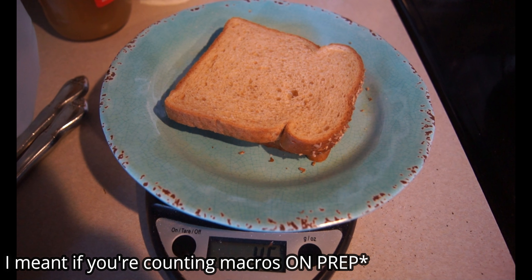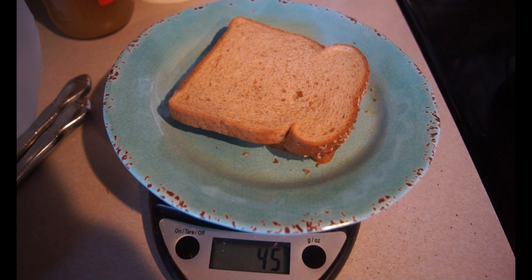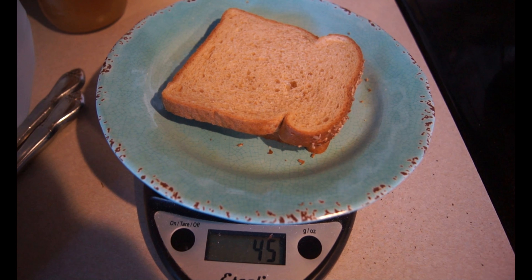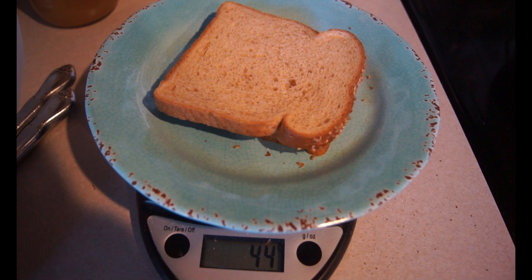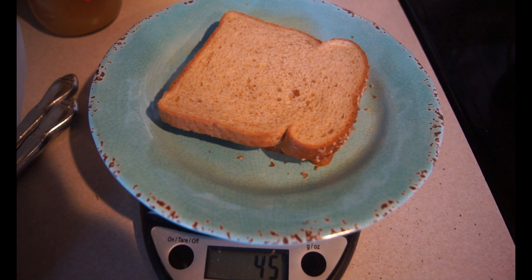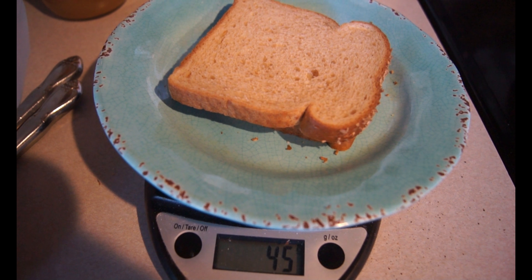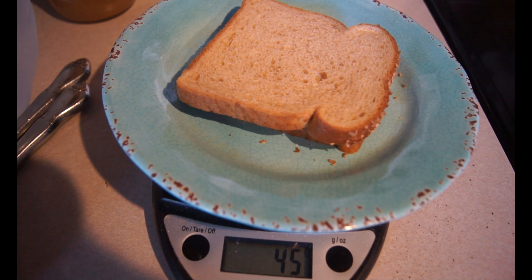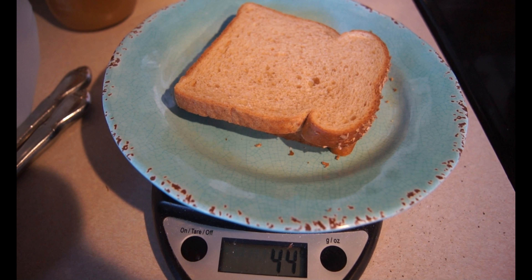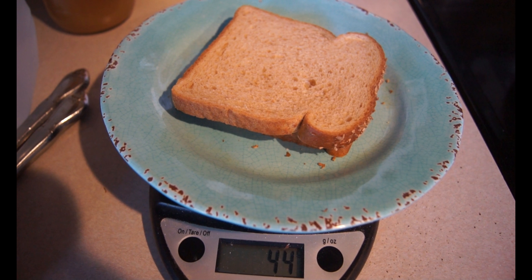Something I want to mention: if you are counting macros you need to be weighing every single thing out, seriously — especially since I'm about six weeks out now. I'm weighing out my bread; I'm using Sara Lee's 45 Calorie Delight bread and it comes out to 45 grams, which is right on point with the nutrition info. Vans waffles actually come out about 20 grams more on the scale than stated, so you're taking in way more calories than you think. Just a heads up for bikini competitors on prep.